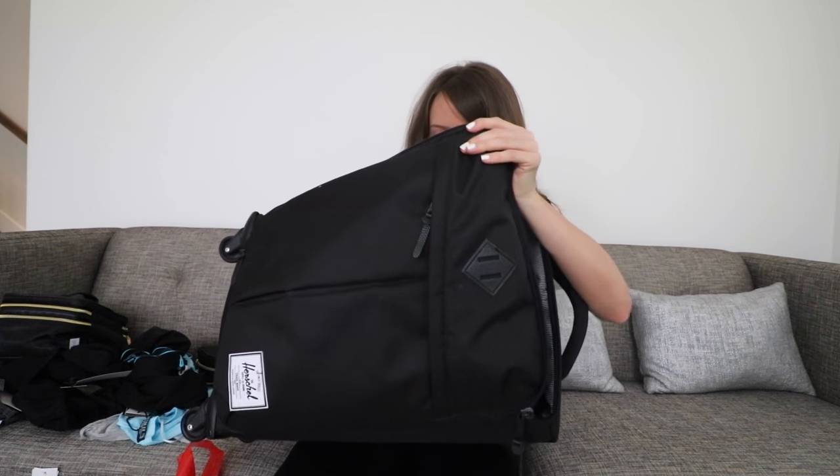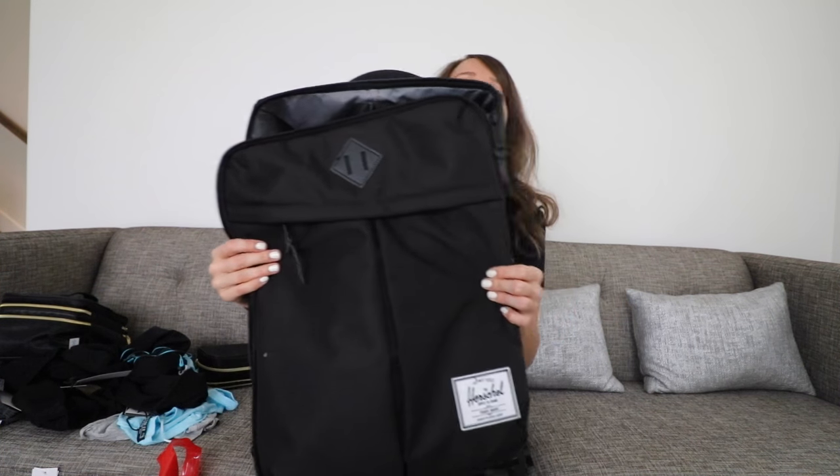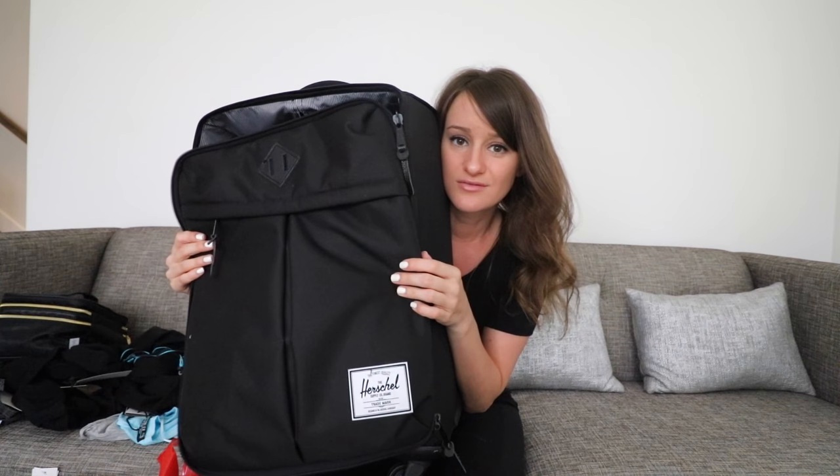I've been using this for a while now — it's the Herschel suitcase. Oh, there's clothes in here, probably should have unpacked that. We've got to pack just this full of items. I think we can do it, right? Three weeks worth?